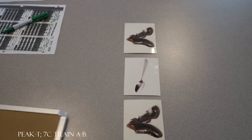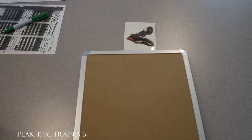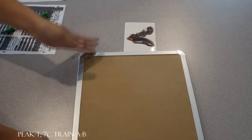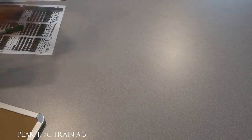All right, look at this. What do you see now? Shoes. What's next? Shoes. Think about it again. What do you see next? Shoes. What do you see next? Spoon. Yeah, good job. Let's do another one.